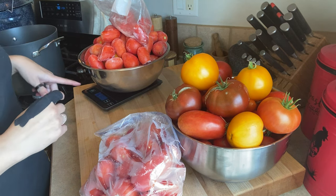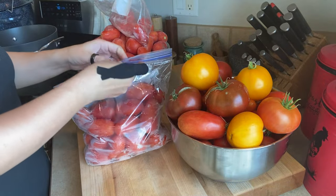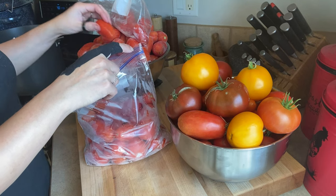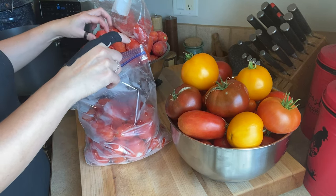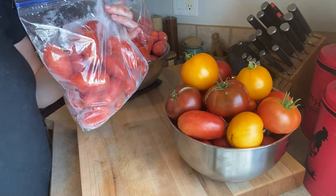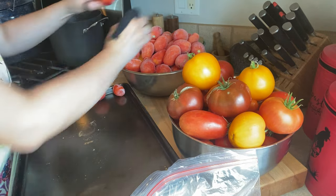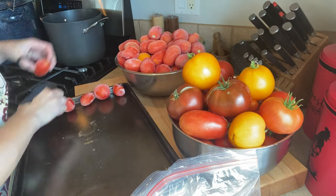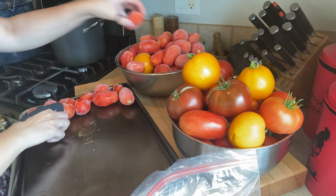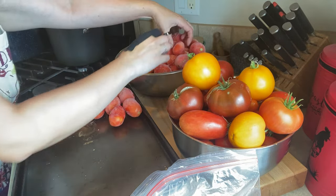We're at nine pounds thirteen ounces, so I'll just add a couple more and we should be pretty easily at ten pounds. These extra ones I'm just going to add to the ones that are already in the crock pot. These were all washed before I put them in the freezer. I'm probably going to put these in the oven right now while it's preheating so that it can start thawing them, because this is going to take longer with these frozen ones.